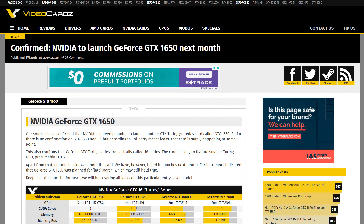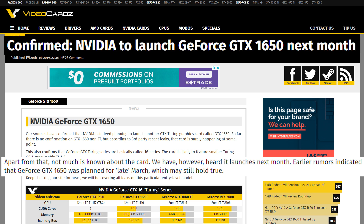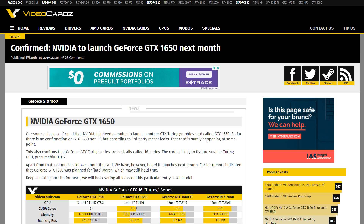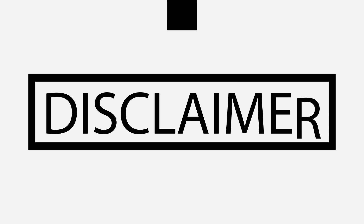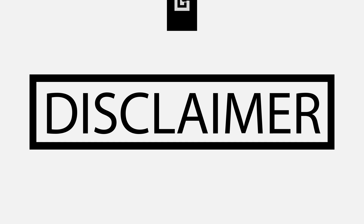Next up for today, it looks like the GTX 1650 will be launching very soon. According to VideoCards, they heard that the card is set to launch next month, though I'll note the title actually says 'Confirmed.' Usually when a report like this comes out with an unnamed source, I'd put it in rumored territory. And while this would still technically be a rumor, when VideoCards confirms something, it's usually spot on.